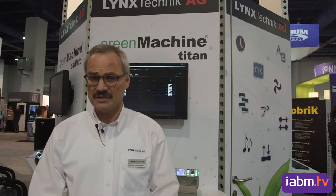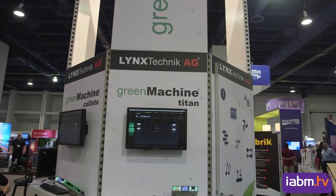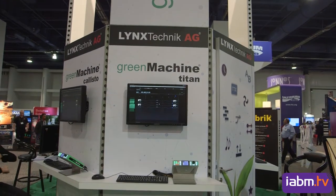We are currently introducing a new range of products called the Green Machine. Green Machine is not just a product — it's a new concept for the broadcast industry. Green Machine is completely different from a concept point of view.